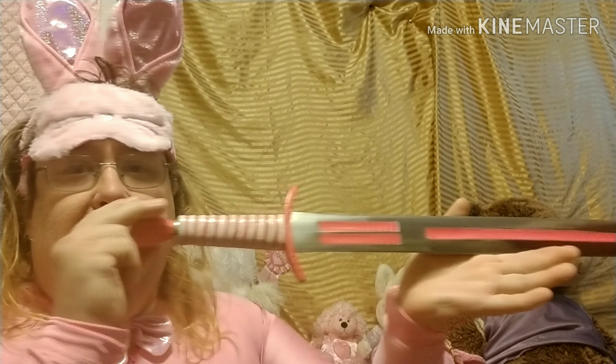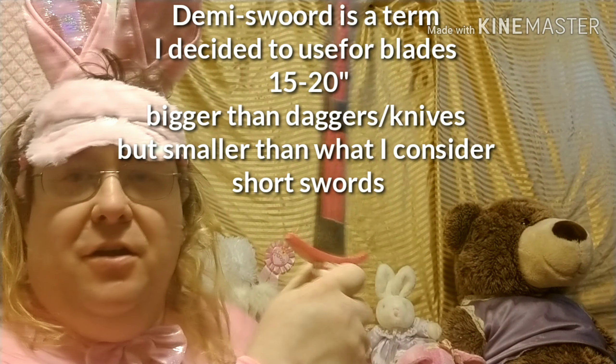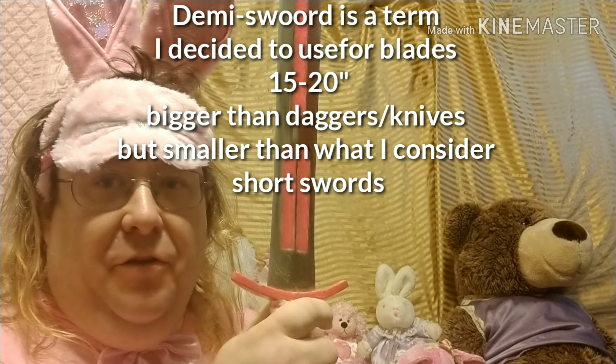The answer is very simple. A sword, of course. I have a sword — a demi-sword. Some might say large dagger, but for a bunny, this is very large.